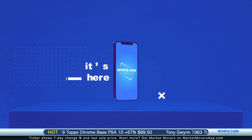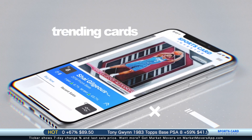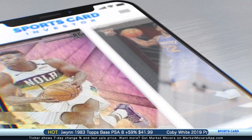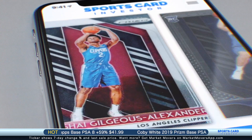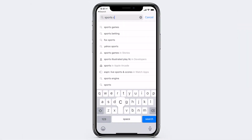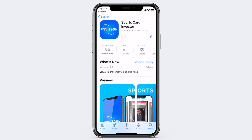The first is the Sports Card Investor app. It is now free and available to you in the App Store on your phone. It is a great way to track what basketball cards are trending as we get into the season and also find great deals on them. So go right now and search Sports Card Investor in the App Store if you have not downloaded this free app yet.